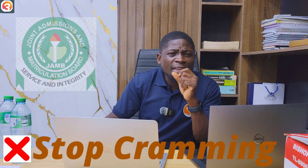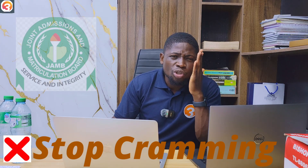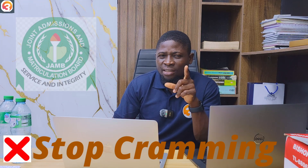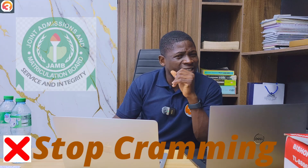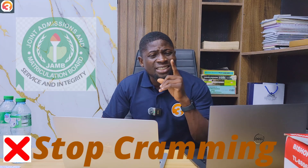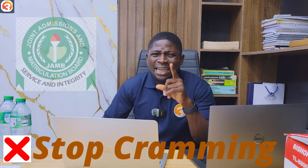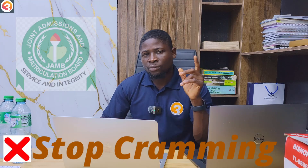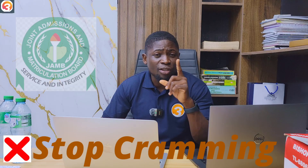It's not only about cramming past questions — if you cram past questions, I promise you will fail. That is a sure path to failure. You don't cram past questions; you understand them. Understand the way JAMB sets questions. That is the importance of past questions. JAMB repeats past questions word for word sometimes, and other times the same question is asked in up to four different ways.